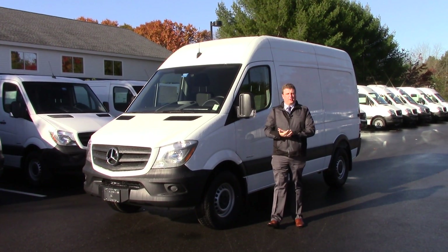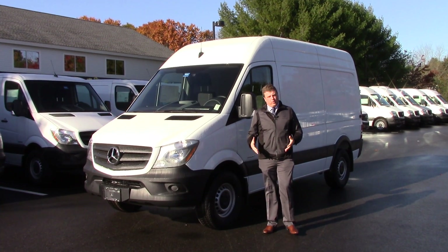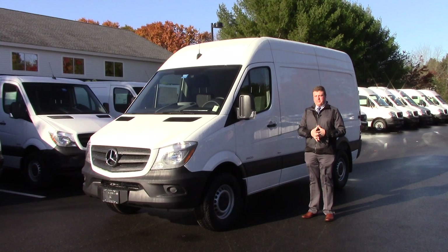Good morning Peter. Anthony Gow here at Prime Motor Cars with a Mercedes-Benz Sprinter. I want to take a second and showcase one of the Sprinter 144's that we have in stock. This is a specific one that you actually inquired about right here.